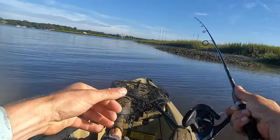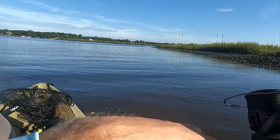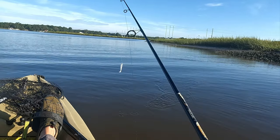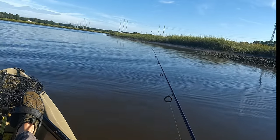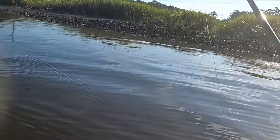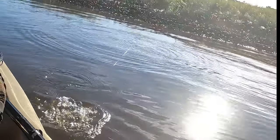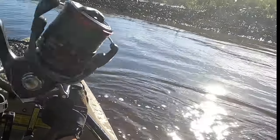14-inch fish, couple spots. There's another one. They are fun though. Got that topwater trout, nice wake over here. Let's see if that's a bigger red right over here. There's a redfish... not bigger though. Three little reds here in this spot — they're just too small.